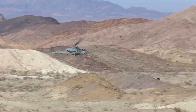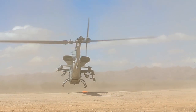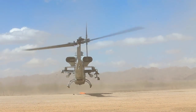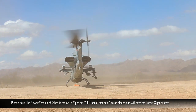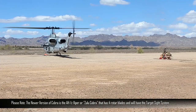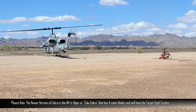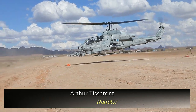The AH-1W has seen its fair share of action, from Desert Storm to Operation Iraqi Freedom. Two of them were even part of the 1995 rescue of Scott O'Grady, who was shot down. The movie Behind Enemy Lines was loosely based on this event. Even though the Marine Corps was denied the use of the Apache, they've certainly held fast to the motto of Improvise, Adapt, and Overcome.